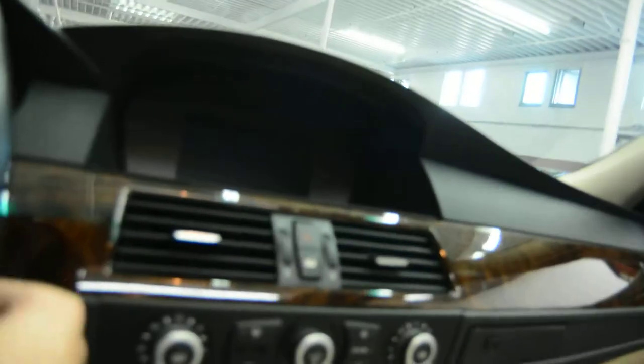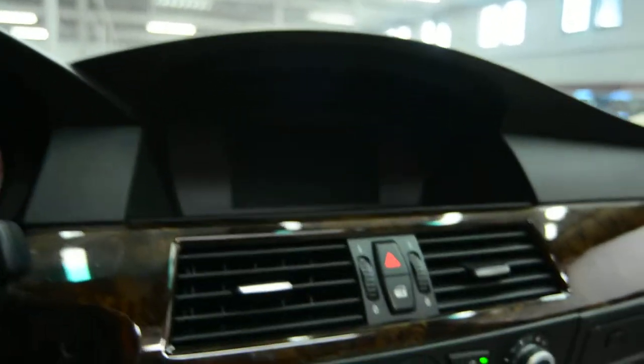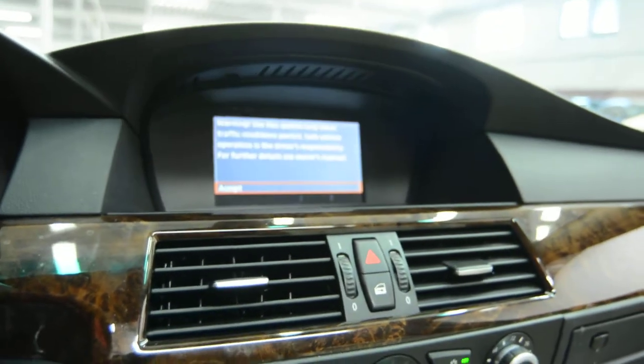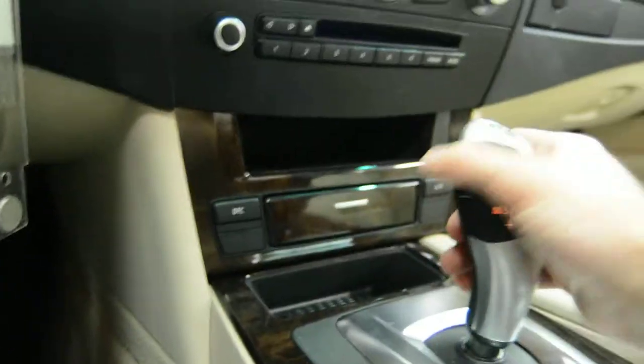Inside we have a beautiful interior along with a wood grain finish, our on-screen display, and premium sound system, along with climate control and automatic transmission.